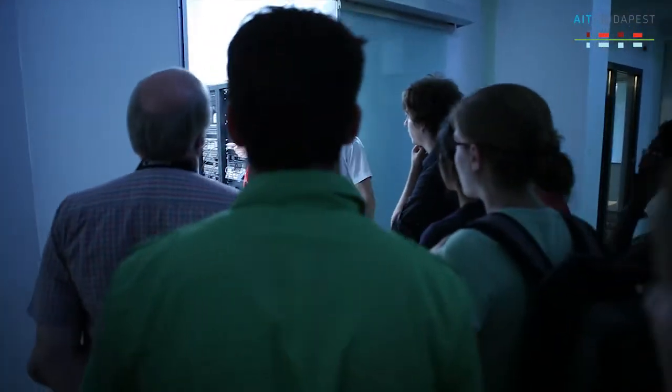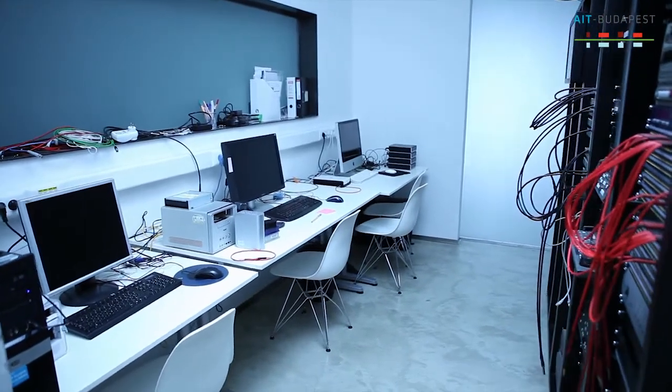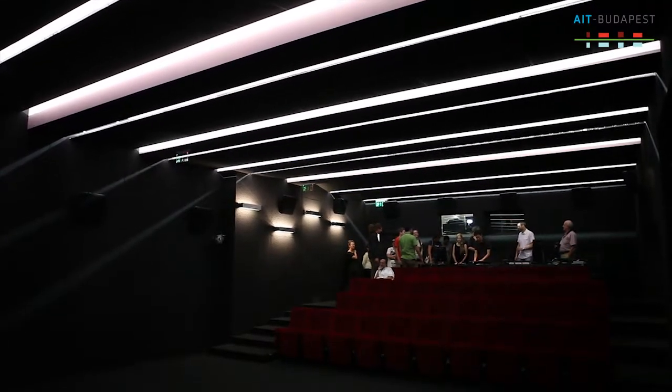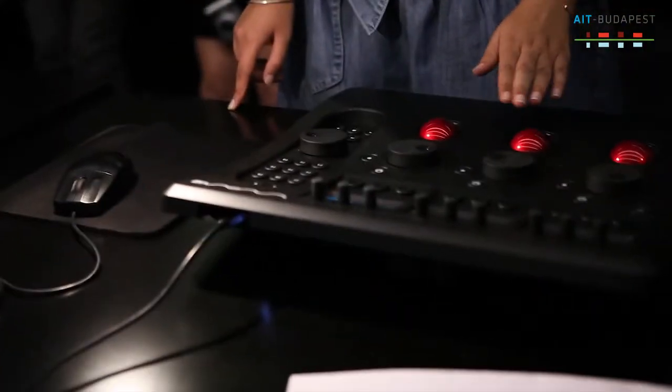For example, we learn about 3D tracking in class, which is a complicated theoretical thing, but we came here and watched how it's actually done in real life on actual movies. We also went into a theater room and watched how sound mixing happens.